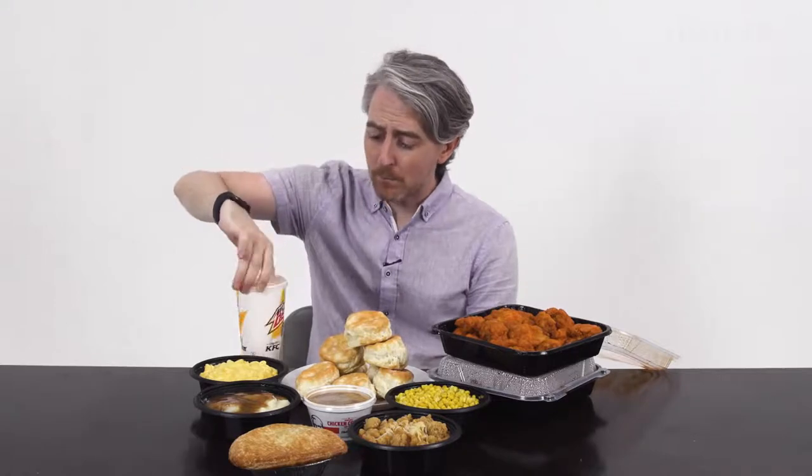Usually we'd have even more exclusive menu items to show you, but unfortunately UK KFCs are currently operating with a reduced menu. Here's what you could normally find: a vegan burger, the Big Daddy burger, a range of chicken wraps, rice boxes, onion rings, curry sauce, Crushums, and a full range of hot drinks including English breakfast tea. Technically you can't get tea at KFCs in the US, but you can get something called Mountain Dew Sweet Lightning, which is probably pretty close.